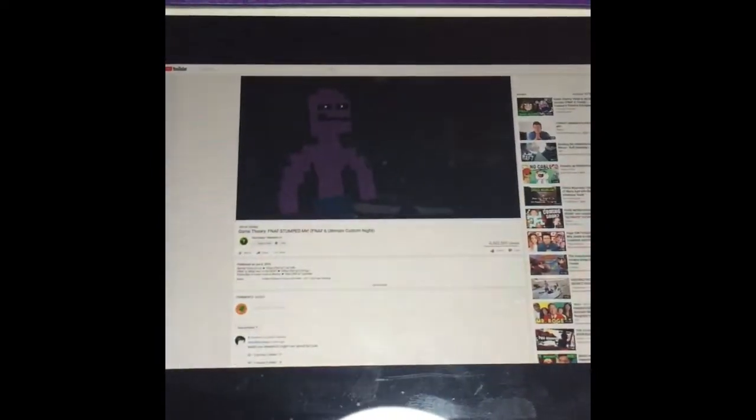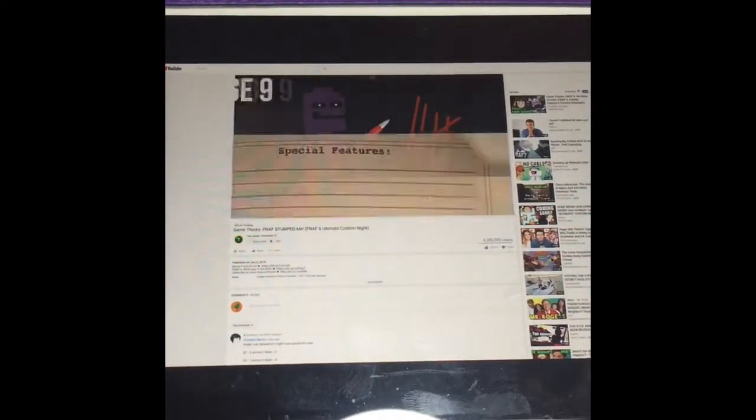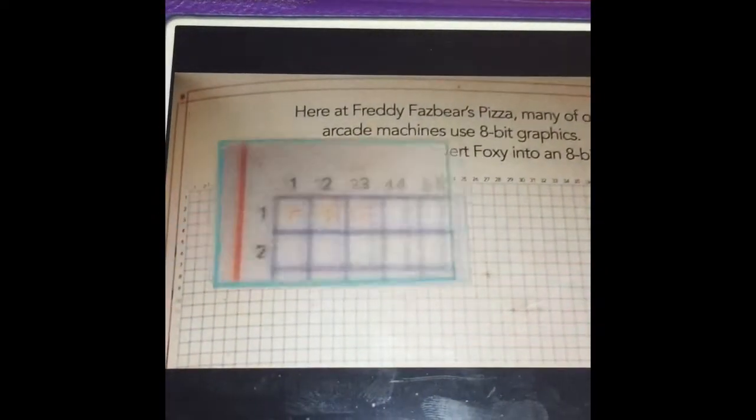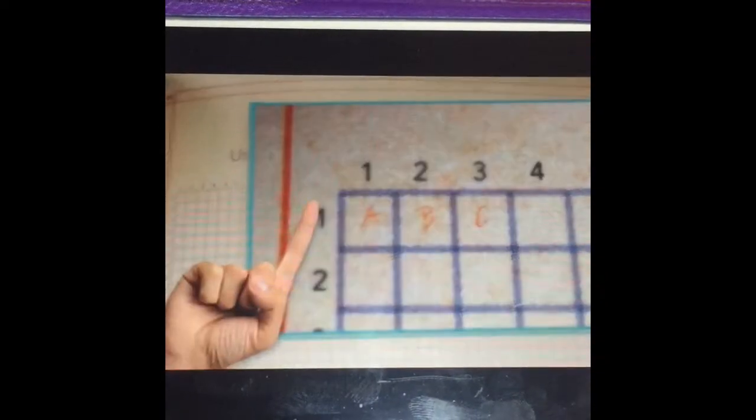Things get truly interesting. Remember, we still have this other grid. Matt also mentioned the vast amount of tally marks throughout the survival guide. These tally marks, plus this grid with the hidden ABC, tell me there's not just one name hidden within this book, but two.